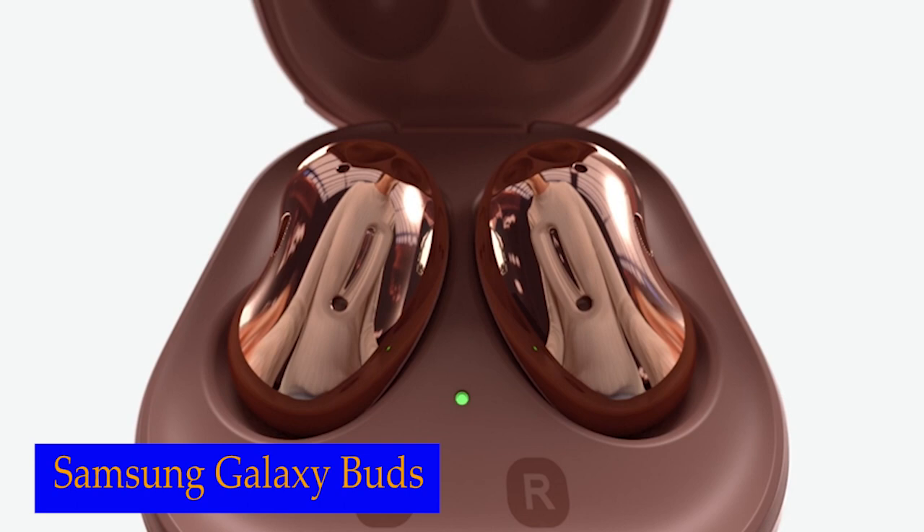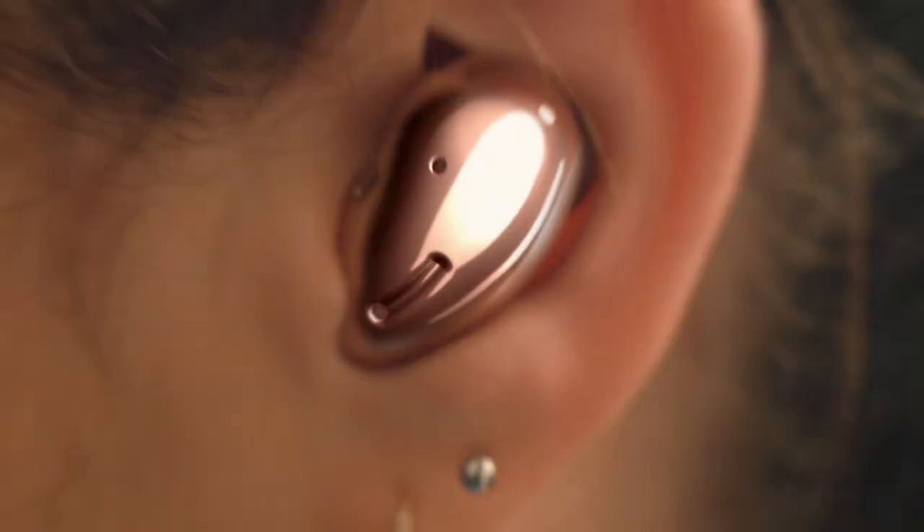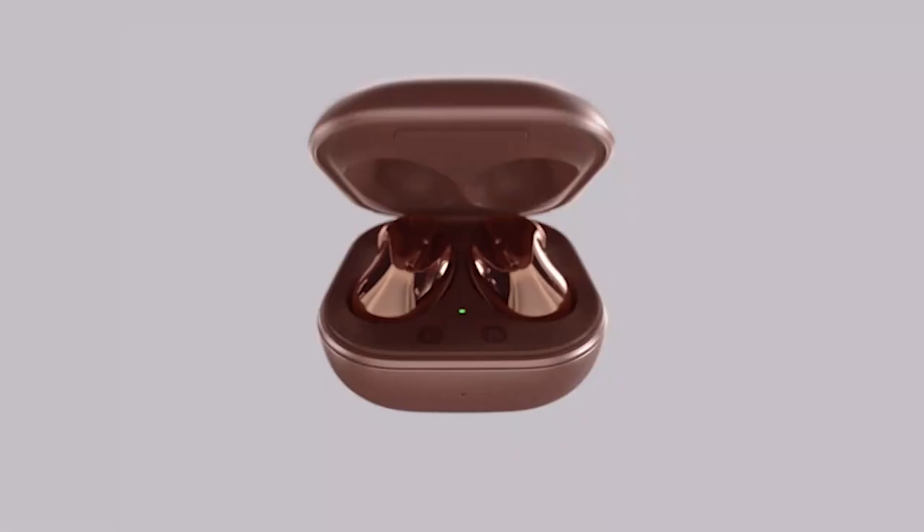Number 2: Samsung Galaxy Buds. One of the standout features of the Galaxy Buds is active noise cancellation. With the tap of a button, you can block out background noise and immerse yourself in your own world, whether you're on an airplane, train, or bus. With up to 8 hours of non-stop listening, you can enjoy your favorite tunes for an extended period of time. Plus, the case doubles as a wireless charger — simply place it on a wireless charging pad and watch as your earbuds power up effortlessly.